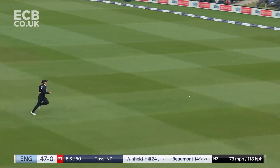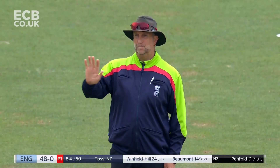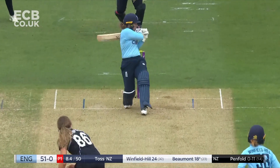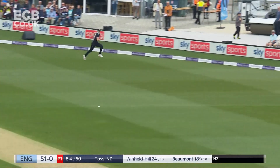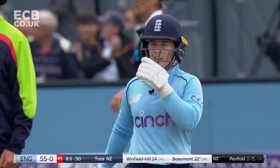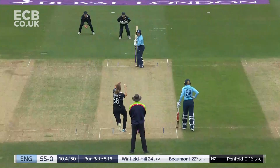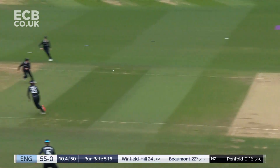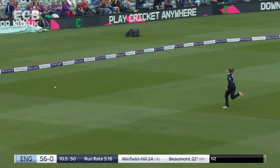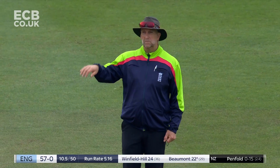That's better — lovely batting from Tammy Beaumont here on her home ground. She loves batting here. England bring up their 50. Short ball pulled again into the gap, back-to-back boundaries. Beaumont joins Winfield Hill in the 20s. India's biggest successful chase in one day cricket — well-placed Beaumont on the front foot this time, out to cover and it just reaches the rope, their fourth boundary.